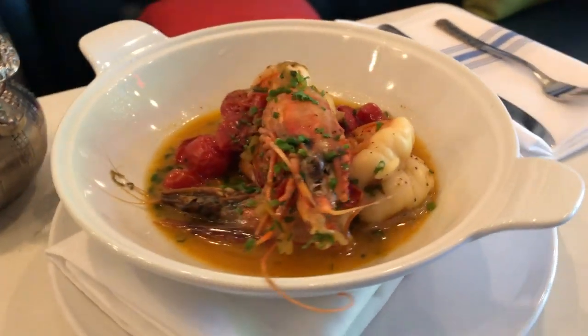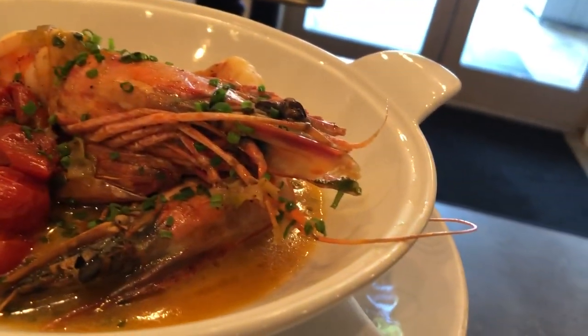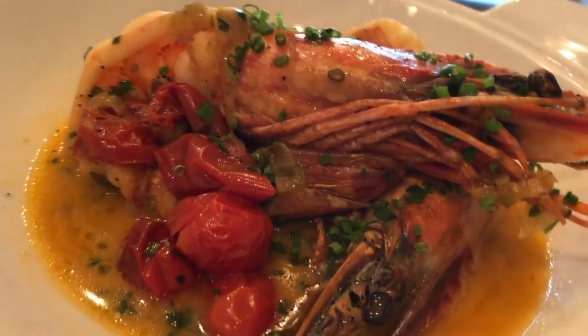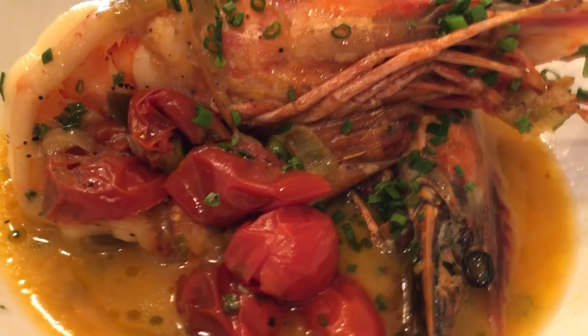Lastly, the largest shrimp I've ever seen in my life. This is a jumbo scampi — it's a U4 jumbo tiger prawn, roasted cherry tomatoes, garlic, white wine, fish broth. I think I ate an antenna. That's all right, it'll go down.